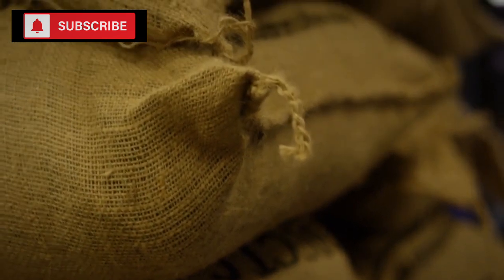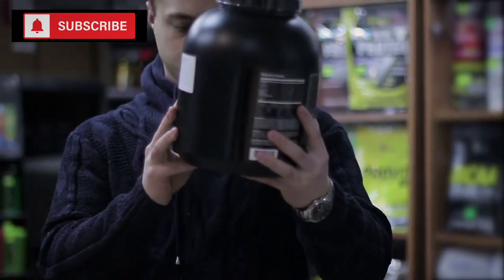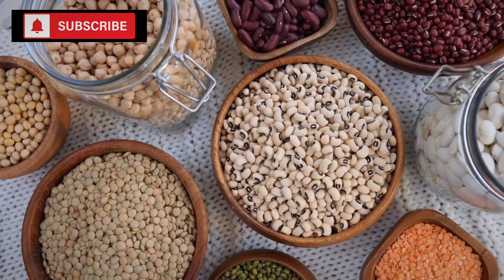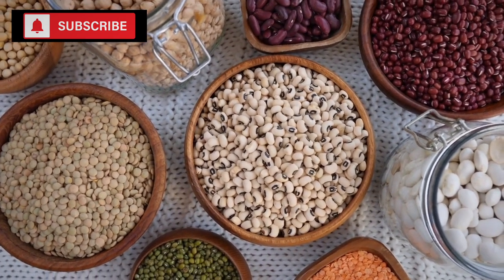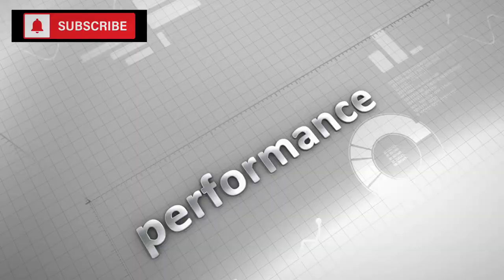From a budget perspective, beans are a winner. Compared to other protein sources, they're often much more affordable. And when it comes to variety, the choices are vast — from the deep rich flavors of kidney beans, the slightly sweet nuances of black beans, to the nutty taste of chickpeas. There's a type of bean to suit every palate.